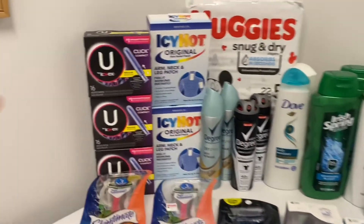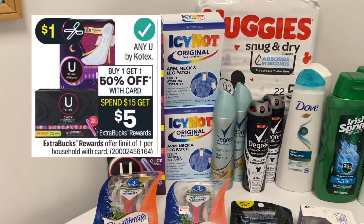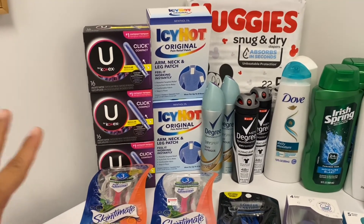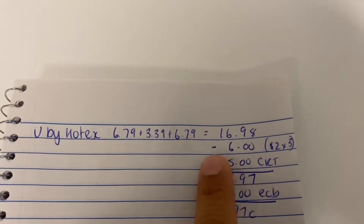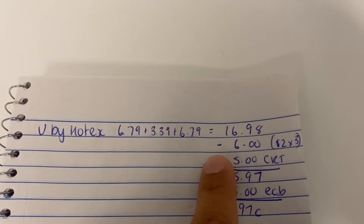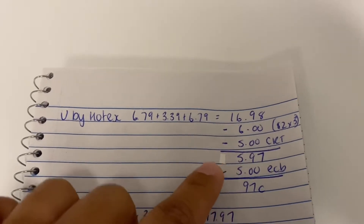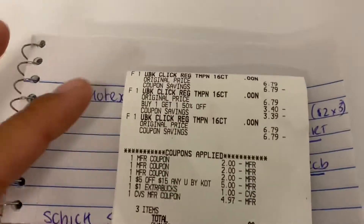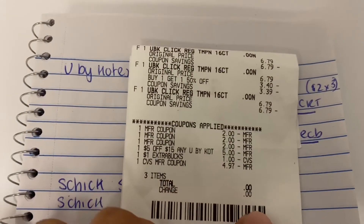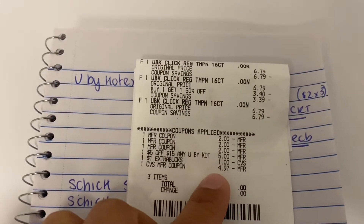The first deal was on the U by Kotex — spend $15, get a $5 Extra Buck, and buy one get one 50% off. I got the tampons since we use those more than pads. They are $6.79 each, so one is $6.79, the second is $3.39, and the third is $6.79, coming to $16.98. I used three $2 coupons — they're expired but my store allows them. There are $1 coupons in this week's insert you can use. I also had a $5 off $15 CRT, so I paid $5.97, got the $5 back, worked out to a cost of 97 cents. In California we don't pay taxes on feminine care, so I rolled $6 in Extra Bucks and got the $5 back.